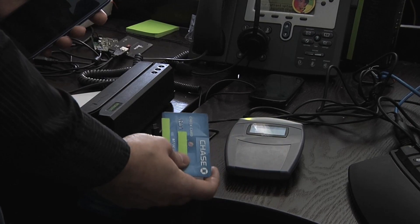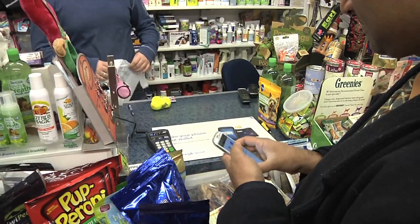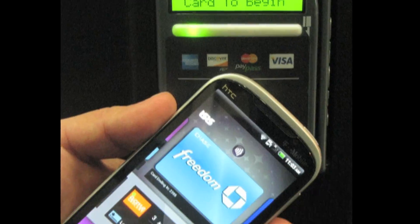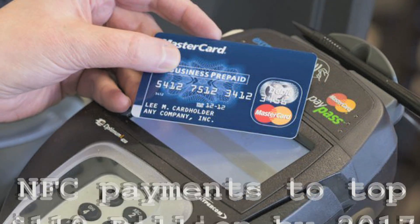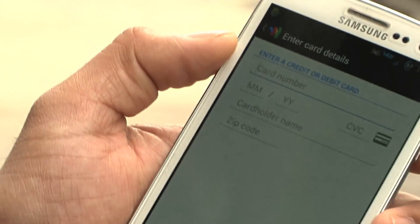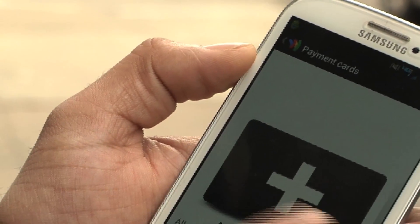Using short-range radio communication, NFC is what makes Google Wallet work, along with a growing number of other mobile payment apps and contactless cards. NFC, or contactless, payments are expected to top $110 billion worldwide by 2017, according to Juniper Research. But with more people using NFC come new questions about security.